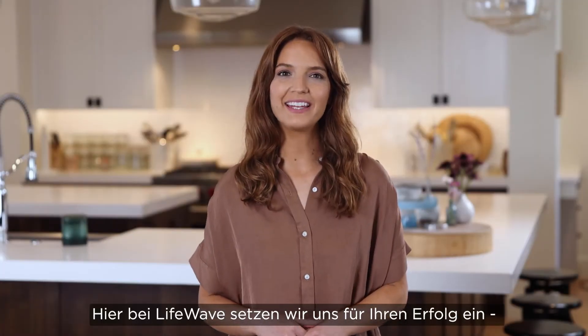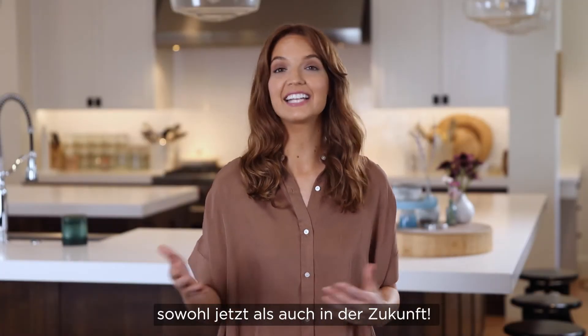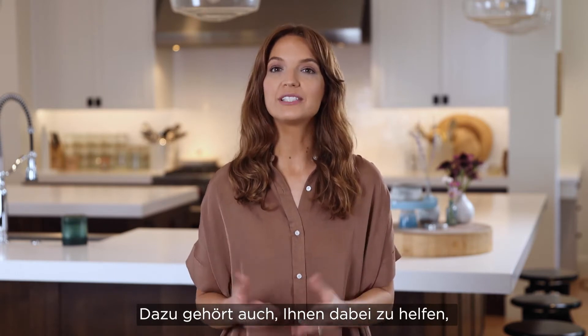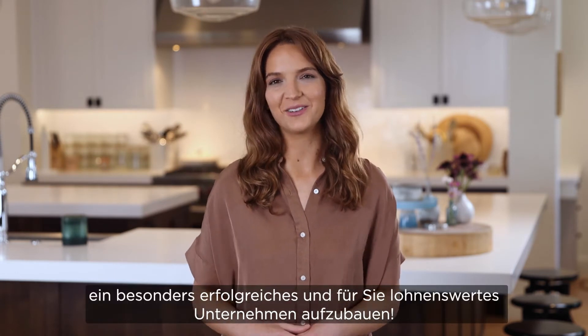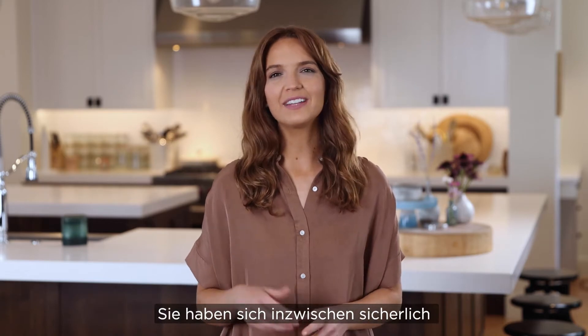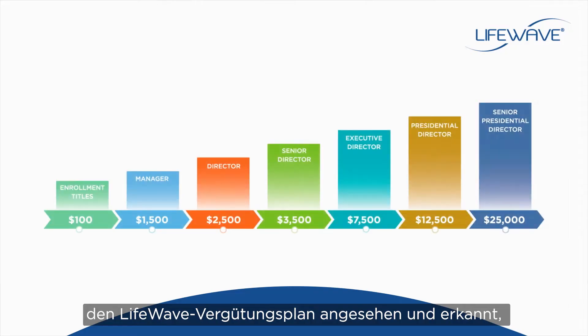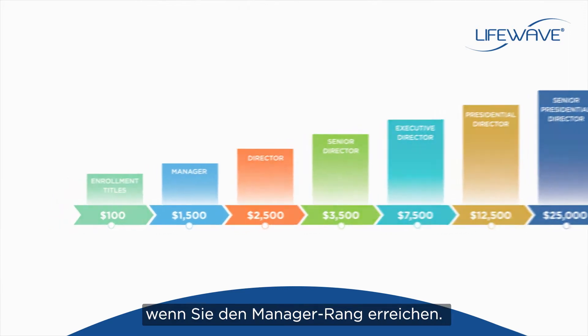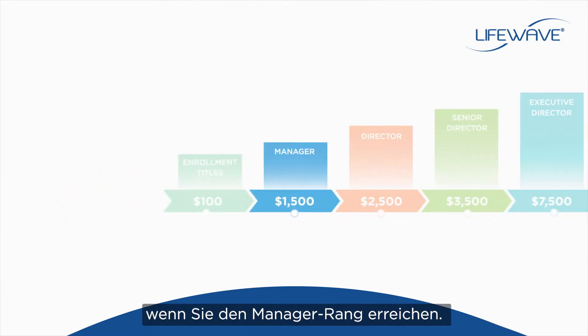At LifeWave, we're committed to your success, now and in the future, and that includes helping you create the most successful and rewarding business you can. By now, you've likely reviewed the LifeWave compensation plan and you've realized that real rewards begin as you achieve the rank of manager.